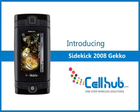The Sidekick 2008 Gecko is a sleek flip design phone. It is a text messaging device available in black color. The phone features a huge bright swivel display and excellent full QWERTY keyboard, making it a better version of its predecessor, the Sidekick ID. It is a lightweight cell phone well suited for the younger generation.